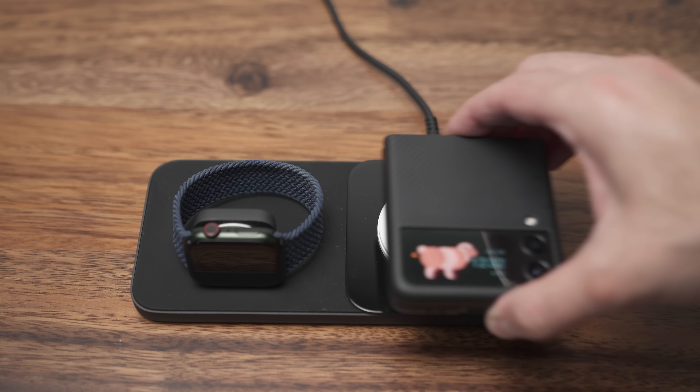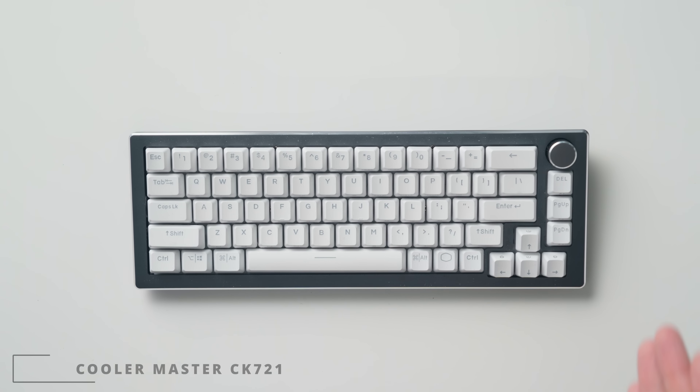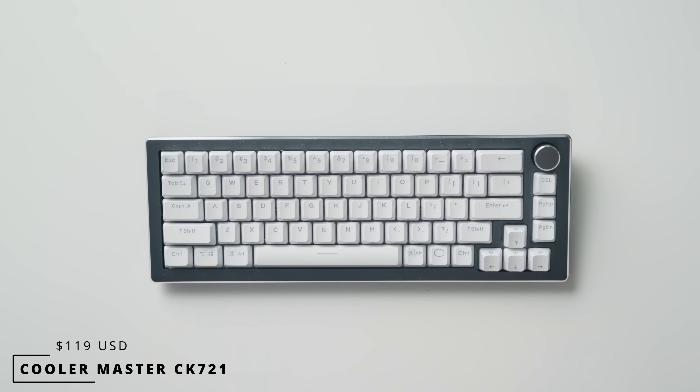If you don't have an Apple Watch it will still wirelessly charge your phone, and it will also wirelessly charge your smartwatch as long as it supports Qi charging. Now I'm not a huge keyboard nerd, but I know there's a big boom in the mechanical space — from customizing the switches to the keycaps to the way the keyboard functions and feels. I don't have time for that. I just want to buy a good keyboard, and I came across the Cooler Master CK721.